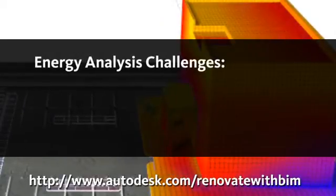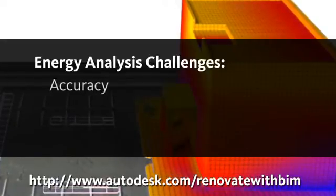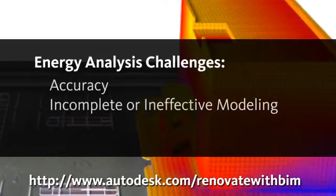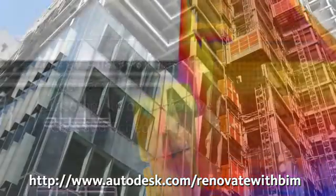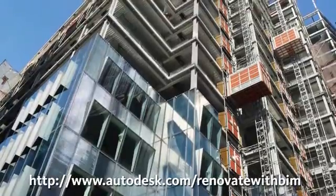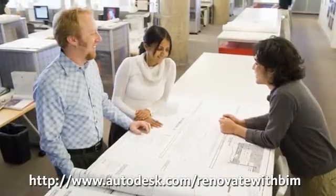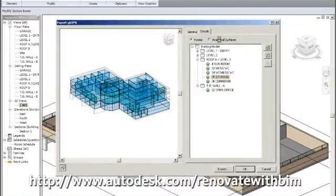Another obstacle architects face is creating accurate whole building energy analysis and energy modeling from this data. Incomplete or ineffective modeling can lead to cost and deadline overruns. These challenges together present a barrier to design and implementation of successful renovation projects. To handle the complexities posed by these specific design requirements, architects need new cutting-edge tools crafted specifically to assist in renovating for a sustainable future.